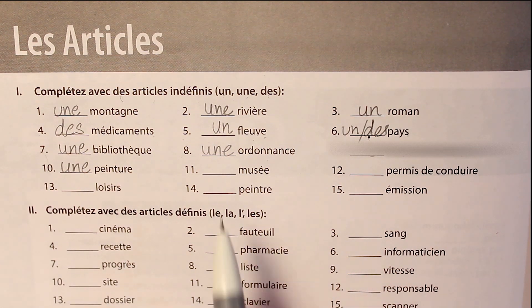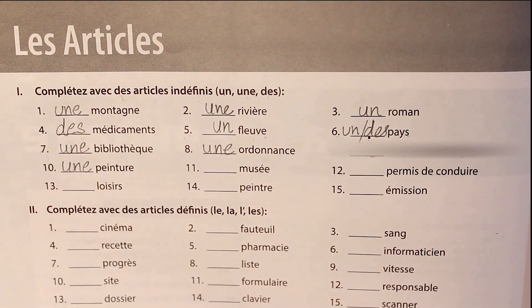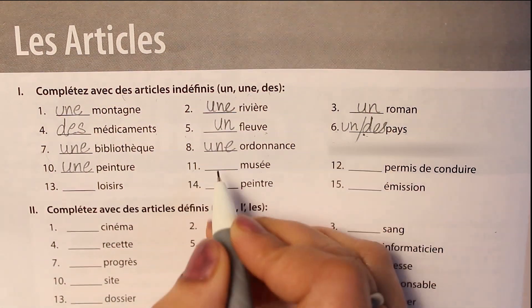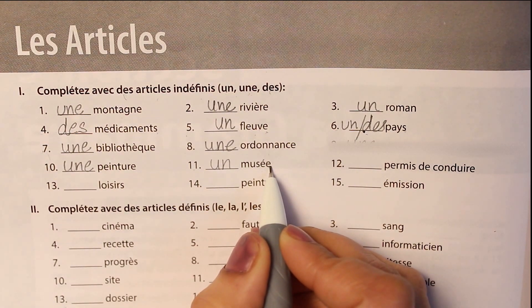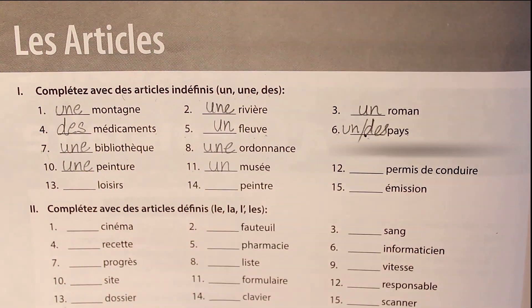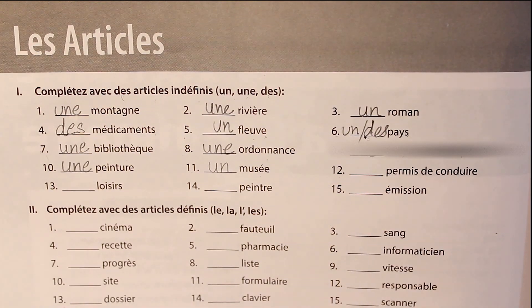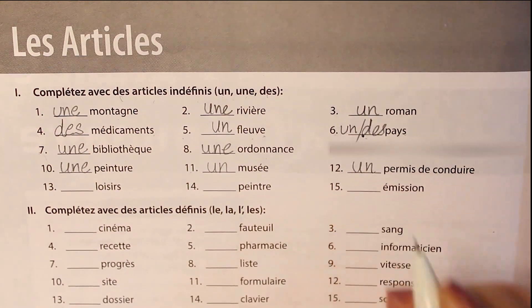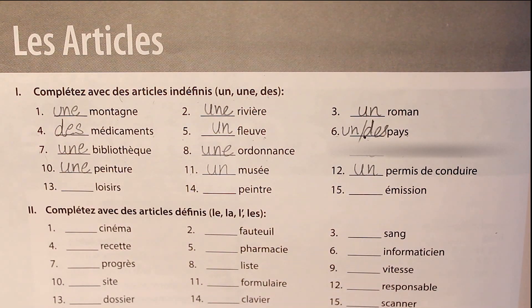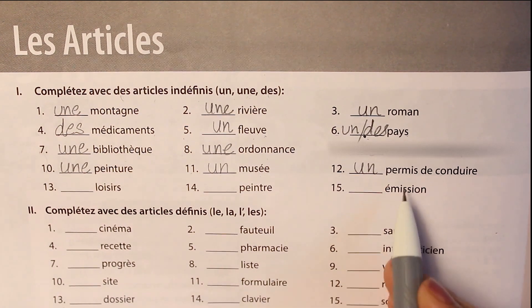The eleventh word is musée. Musée is museum and the word is masculine. We have an E here again — it's an exception — so un musée. The next word is permis de conduire, which is a masculine word meaning driving license — a license for the driver who is allowed to drive on the roads: un permis de conduire.